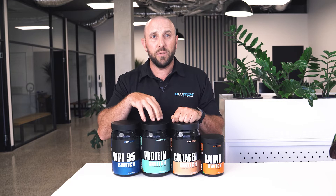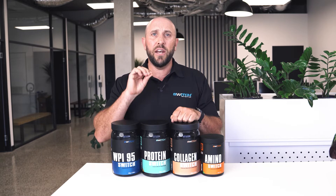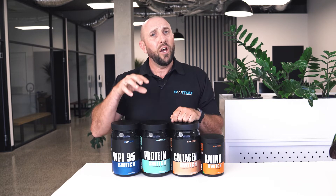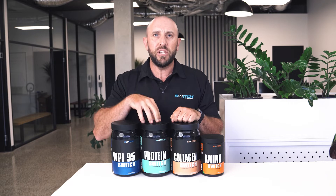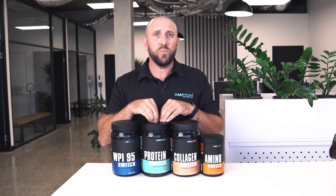Next is Protein Switch — our original protein. It's plant-based but goes way beyond other plant proteins on the market. We don't use any rice protein, so there's no grittiness and no heavy metals. It also contains Digesyme to enhance absorption and reduce delayed onset muscle soreness. However, plant protein is slower to digest and requires more energy, so it helps boost your metabolism and keeps you satiated for longer.